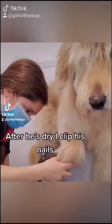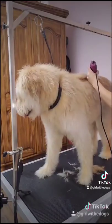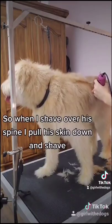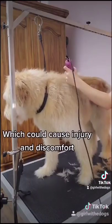After he is dry I clip his nails and then it's time for his haircut. I'm shaving him today in a number three. Due to his age his bones show through his skin a lot, so when I shave over his spine I pull his skin down and shave. This prevents the clipper from hitting his spine which could cause injury and discomfort.